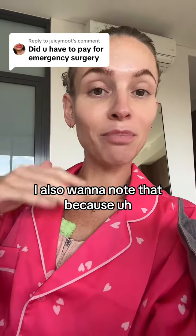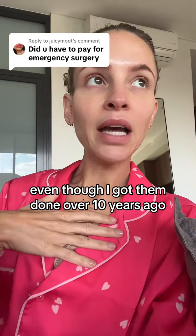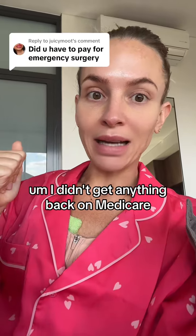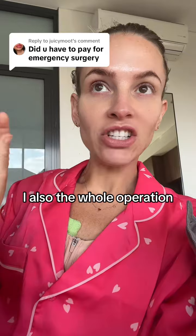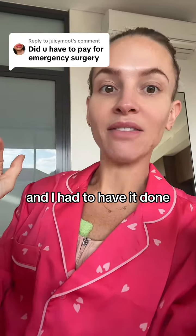I also want to note that because they were cosmetic, even though I got them done over 10 years ago, the MRIs I had to pay for — I didn't get anything back on Medicare. For the whole operation, I think I got $200 back from Medicare, which is crazy considering this was emergency surgery that I had to have done.